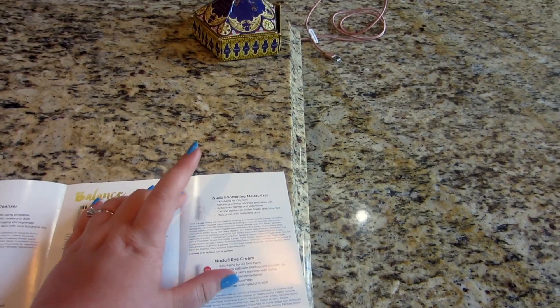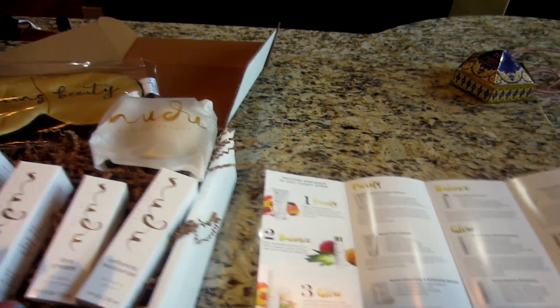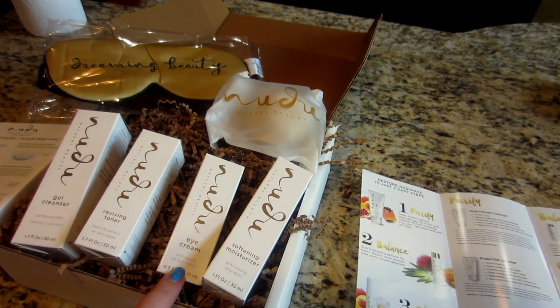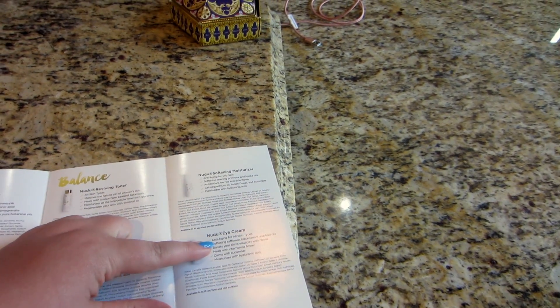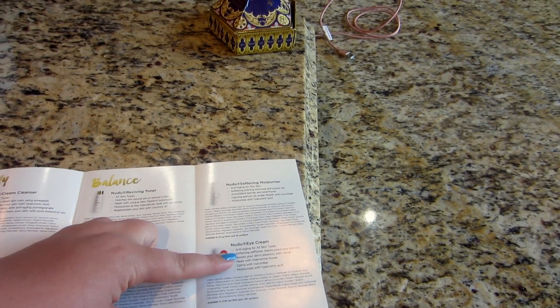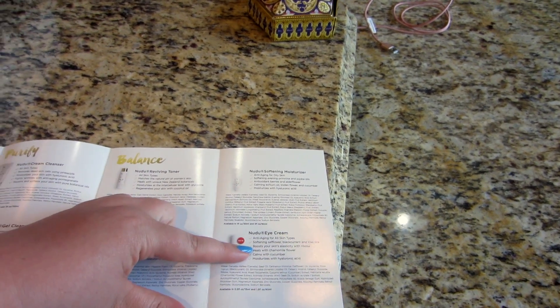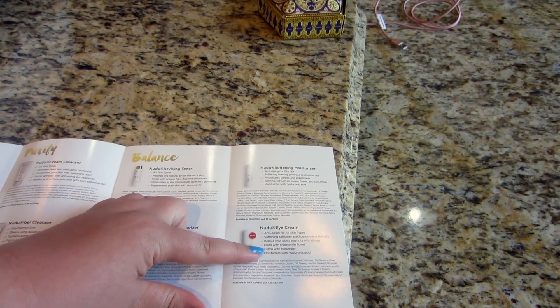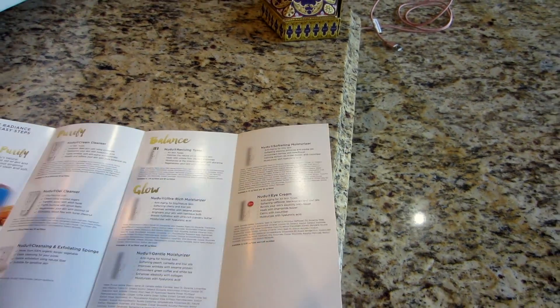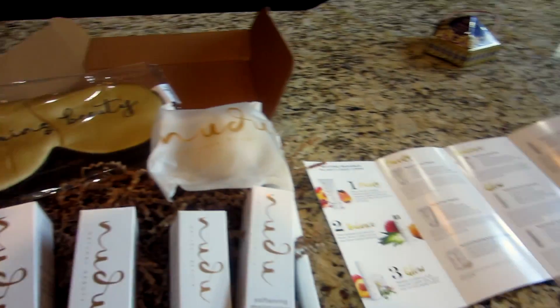It also moisturizes with hyaluronic acid. I have to say these ingredients sound so good. They also sent me an eye cream — the anti-aging eye cream — and it looks like they only have one eye cream, anti-aging for all skin types. It contains safflower, blackcurrant, and kiwi oils, boosts elasticity with ribose, heals with chamomile flower, calms with cucumber, and moisturizes with hyaluronic acid. I cannot wait to try these; the ingredients just sound so good.